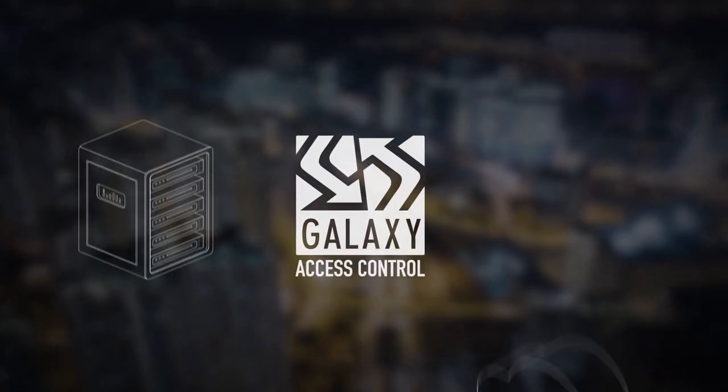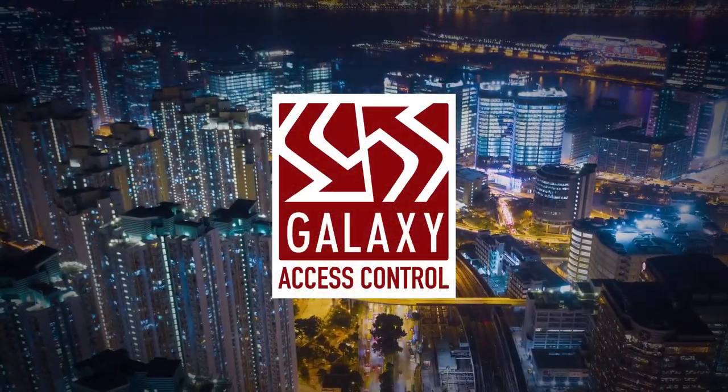Available on-premise or in the cloud. Galaxy — making access controls simple and intuitive.